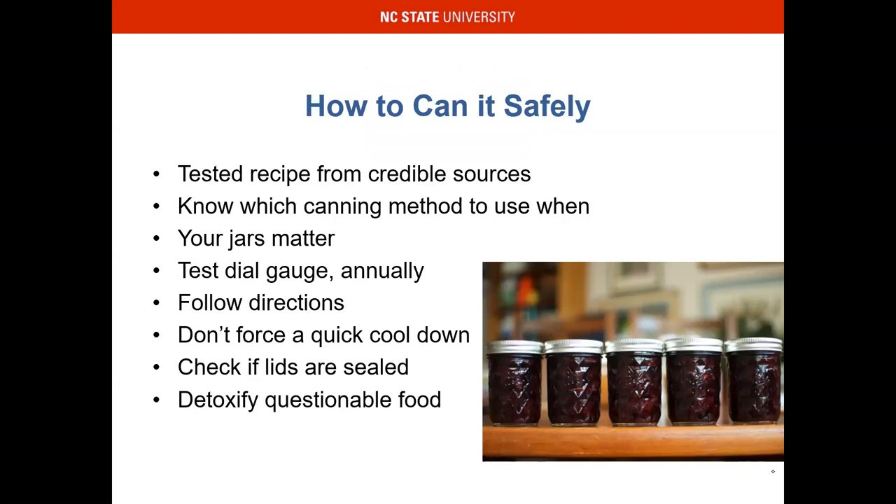Use tested recipes from credible sources. We love the National Center for Home Food Preservation — it's kind of like the hub, and it's housed at the University of Georgia. I'll show you that. I brought publications with me today: we have a home canning guide from the USDA, and also a Ball Blue Book Guide to Preserving.